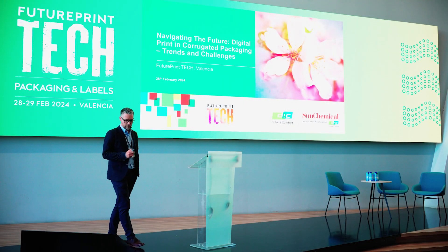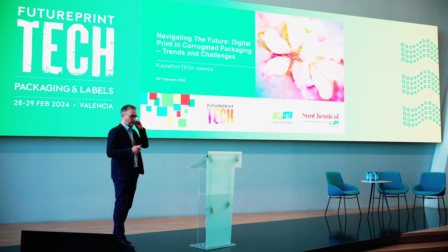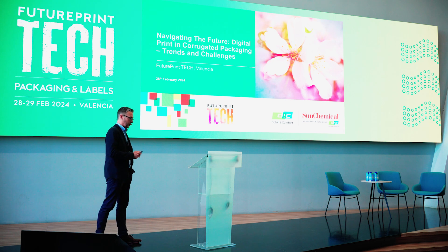I'm going to talk a bit about digital print and corrugated packaging, some of the trends and some of the challenges in terms of the ink side of the business that are associated with that.